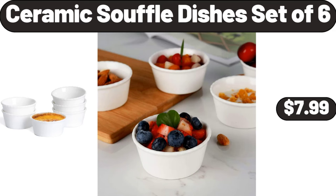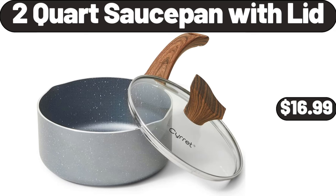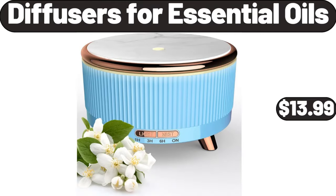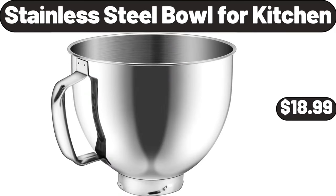Ceramic Souffle Dishes Set of 6 $7.99. Anchor Select Pro Portable Speaker $54.99. 2-Quart Sauce Pan with Lid $16.99. Diffusers for Essential Oils $13.99. Night Light $4.99. Stainless Steel Bowl for Kitchen $18.99.